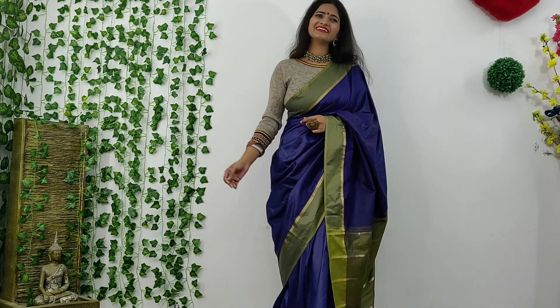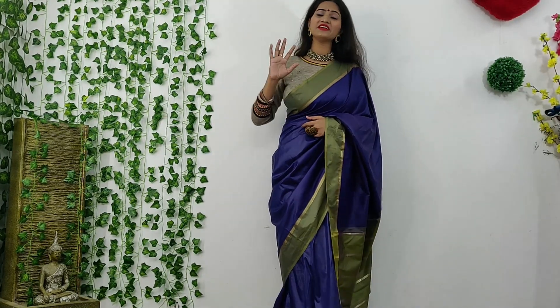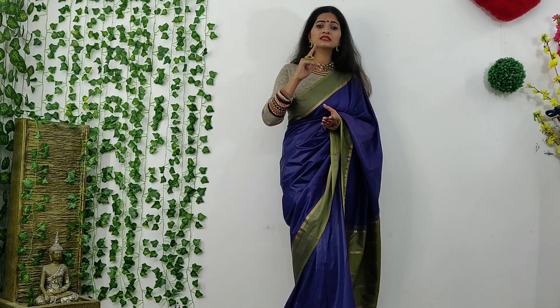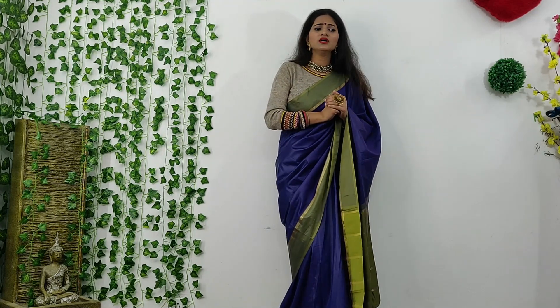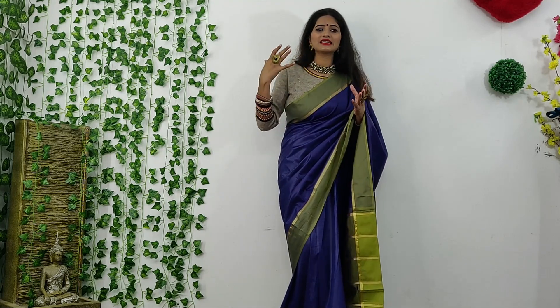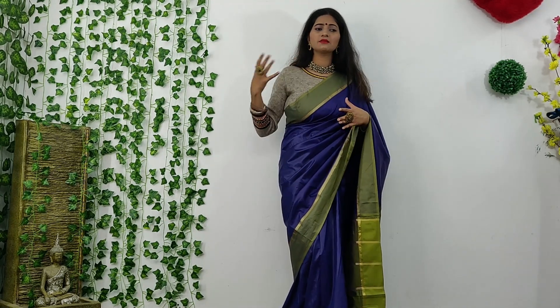Now you can see the look, guys — it looks beautiful in winter. But guys, don't use a transparent saree, because if you try a chiffon saree, it doesn't look graceful. When we wear it with a sweater for a wedding, it doesn't look good. I have recently tried it, but it doesn't look good, so I won't recommend it.